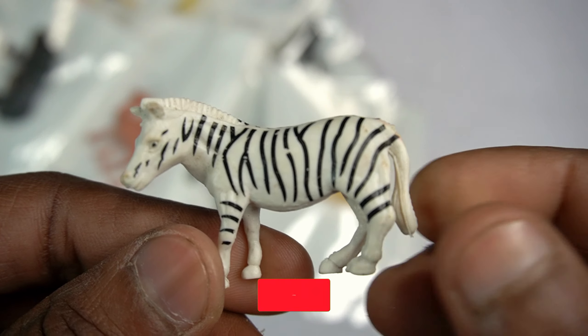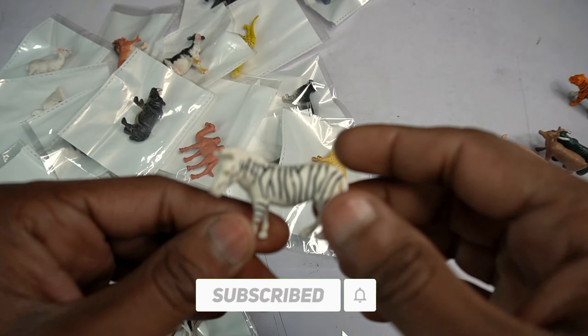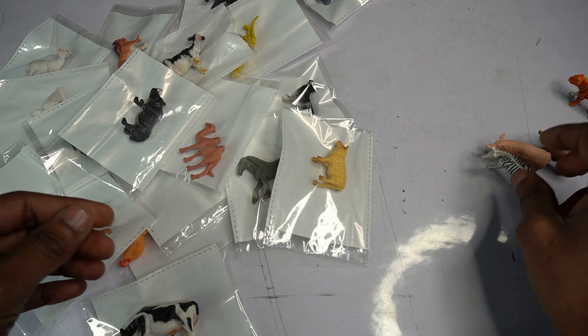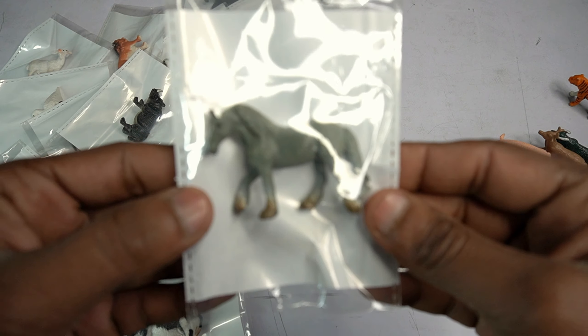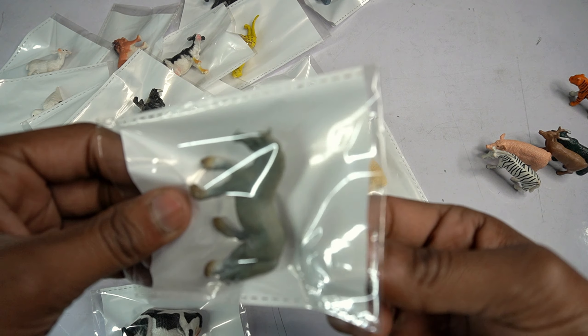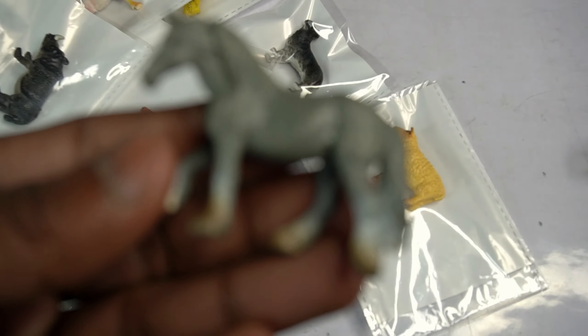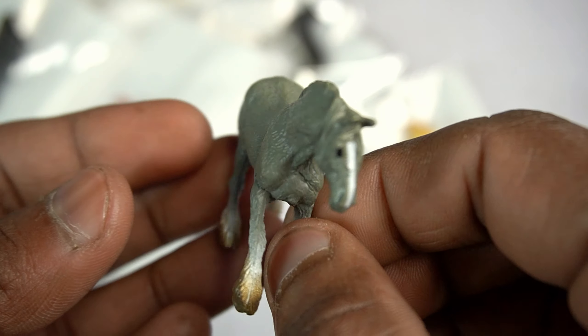Zebra horse look is beautiful. Side view done. Next guys: wow, horse racing horse! Open this pouch. Wow guys, very nice look guys - horse design is so good.